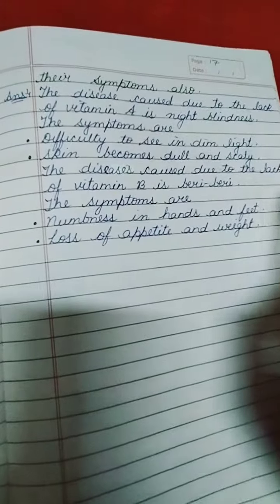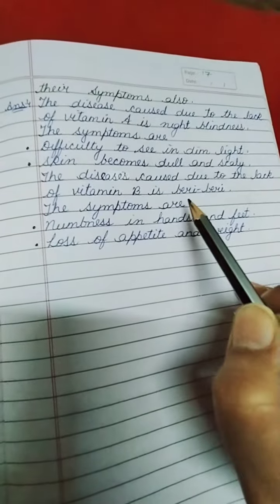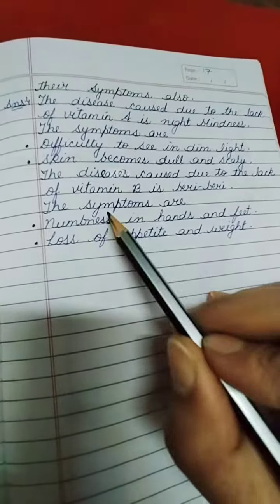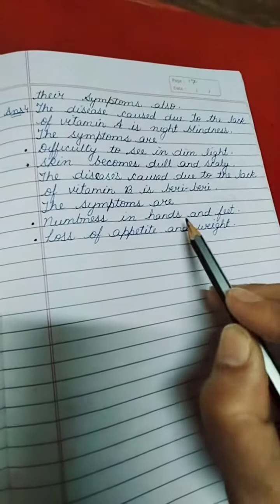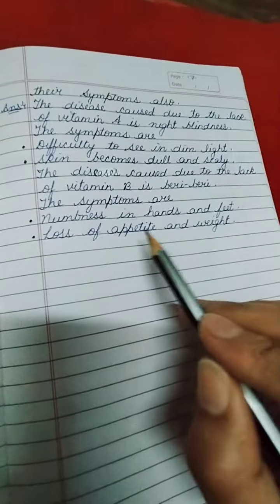The disease caused due to lack of Vitamin B is beriberi. The symptoms of beriberi are numbness in hands and feet, and loss of appetite and weight.